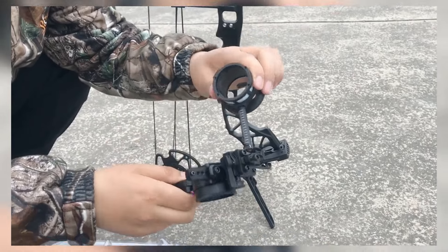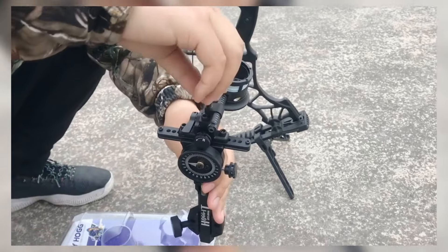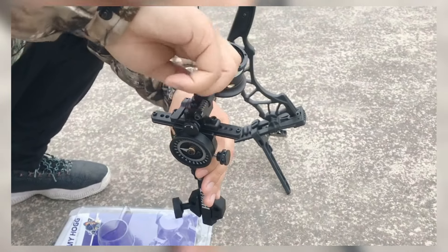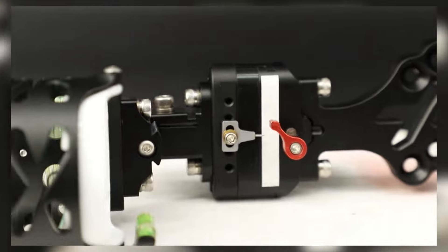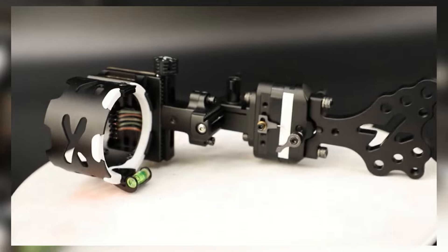Hey archery enthusiasts! Welcome back to the channel. Today we're taking a close look at the top 5 best compound bow sights of 2025. Whether you're a seasoned hunter or just starting out, having the right sight can make all the difference in your accuracy and performance.